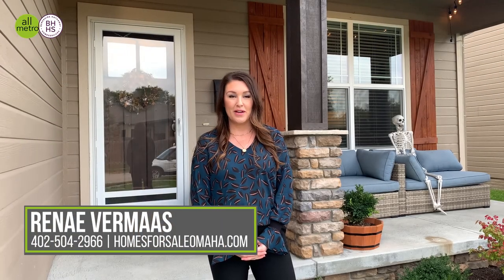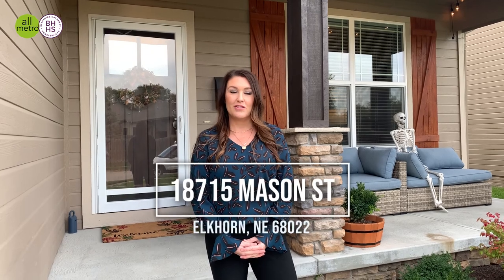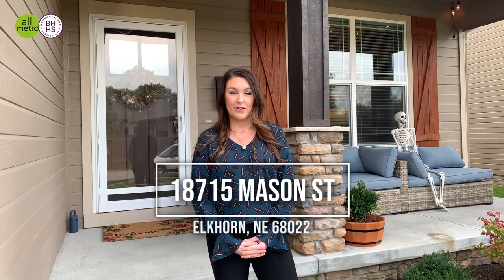Hi, I'm Renee Vermas with Berkshire Hathaway and part of the All-Metro Real Estate Group. Welcome to my new listing. I have a three-bed, three-bath, three-car garage ranch here in the popular Grove neighborhood. A little over 2,600 square feet, listed at 365.